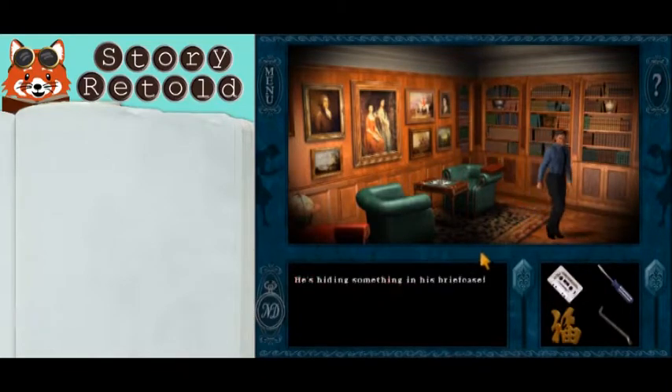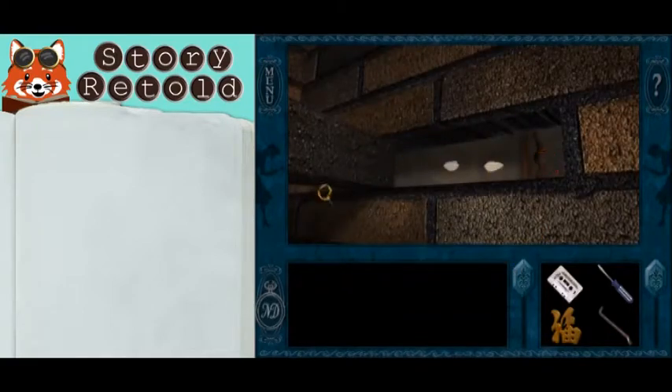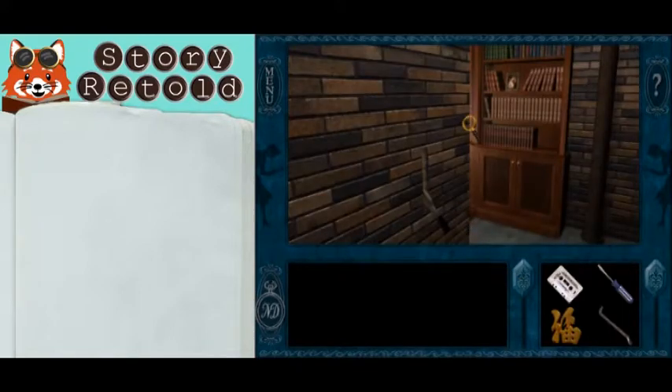He's hiding something in his briefcase. After Lewis is gone, slide the panel back, close the brick, pull the lever to exit, and click on the bookshelf to get through it.